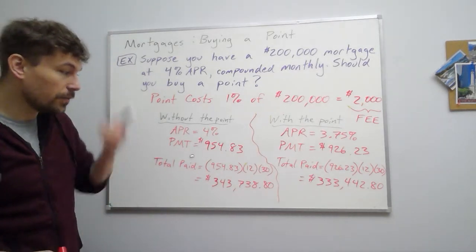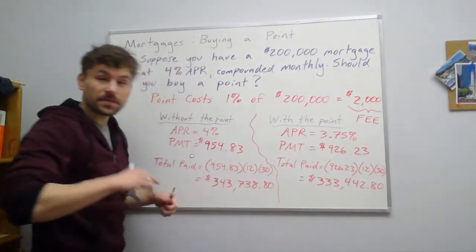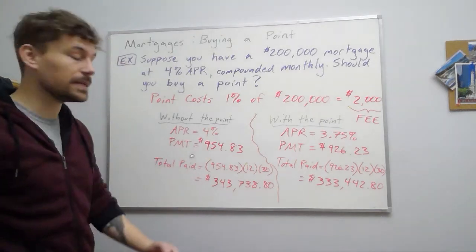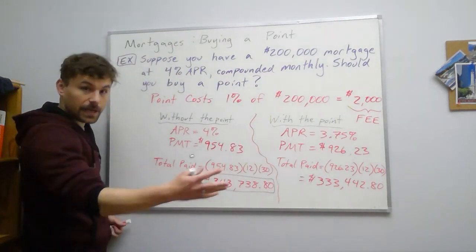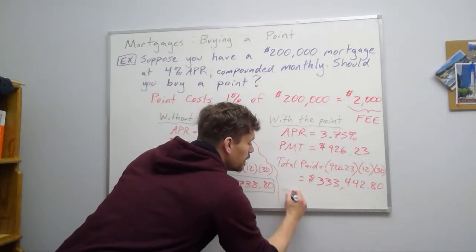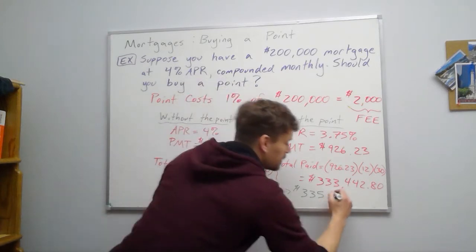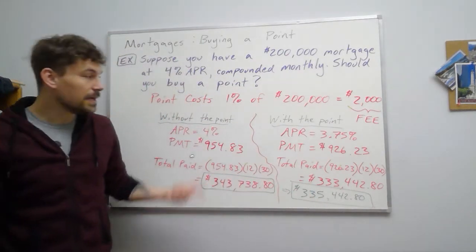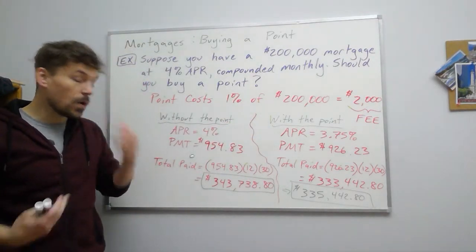We also need to incorporate the $2,000 fee paid at the beginning. So the total cost with the point is $333,442.80 plus $2,000, which is $335,442.80. Comparing that to $343,738.80 without the point, buying the point is still worth it — we're saving money overall in the long run.